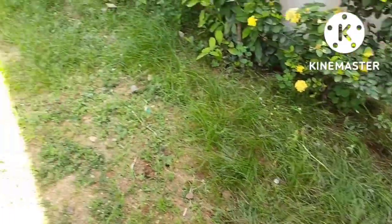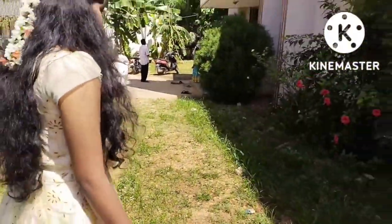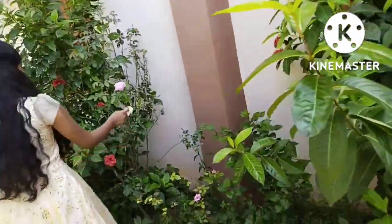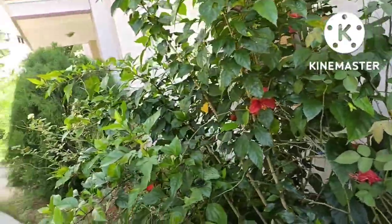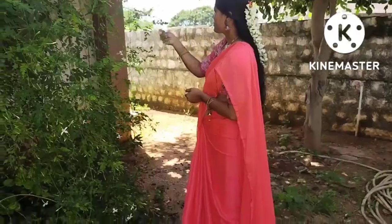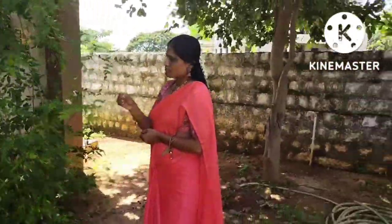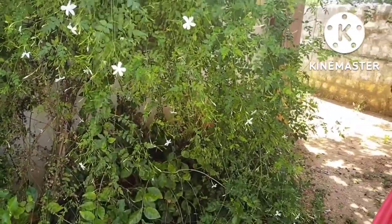This is a Sunday Vlog and I will show you how to show you flowers. You can see flowers in the middle of your activities. It contains some of the flowers that come from the house.